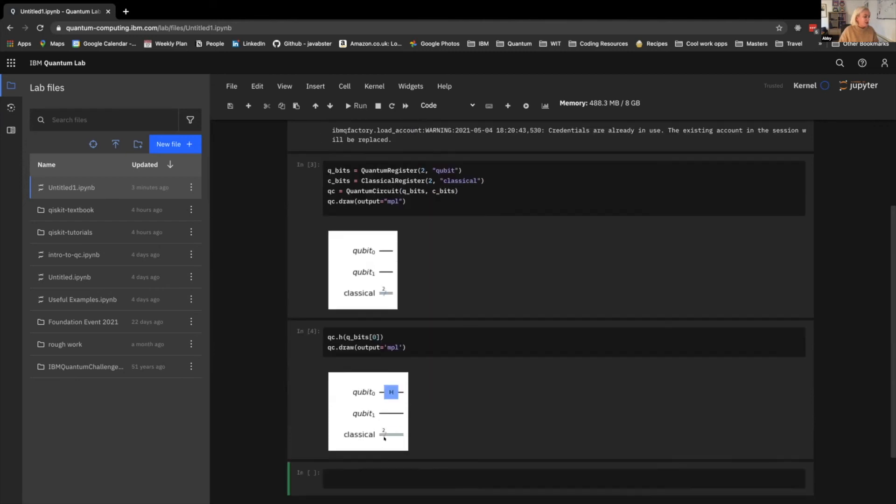Now we're going to add the CNOT gate so we can entangle the two qubits together. To do that, we do qc.cx — CX because X is another name for a NOT gate in classical computing, so CX represents controlled-X or controlled-NOT, which is how it's specified in Qiskit. I'll specify which qubits are being entangled: the qubit we've put into superposition as the control qubit, and the other one as the target qubit.